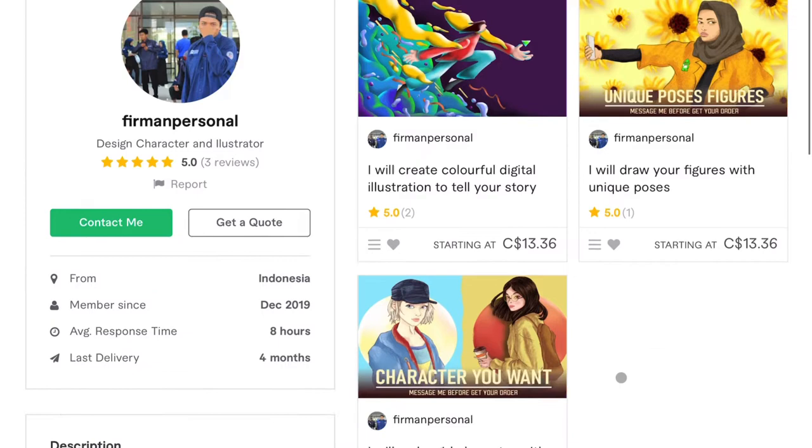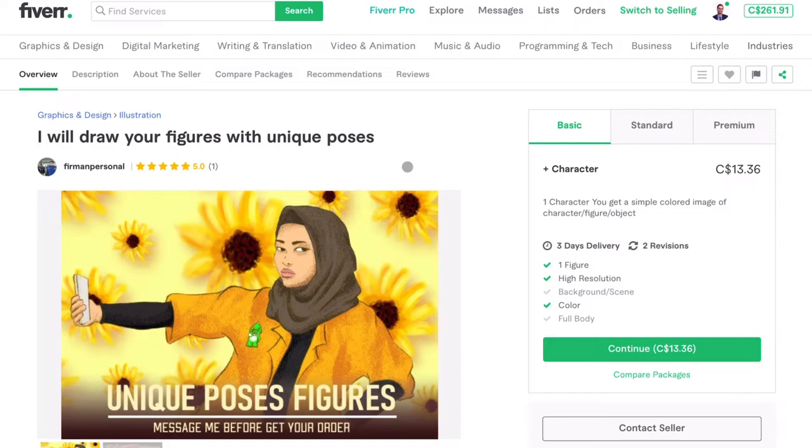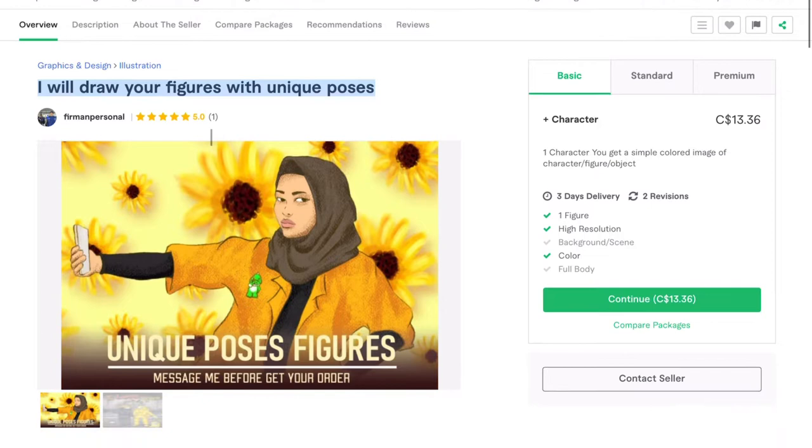So for the gig that I'm going to review — he didn't specify, so I have free reign here. I think this one would be cool: 'I will draw your figures with unique poses.' If I were to do it, I'd probably say something like 'I will draw animated figures with unique poses.' Yeah, it's pretty good as a subject line.